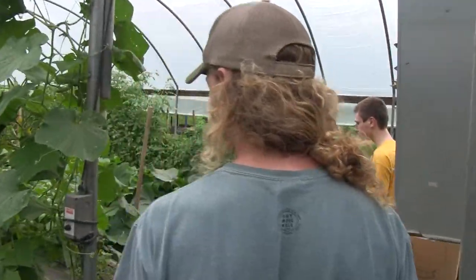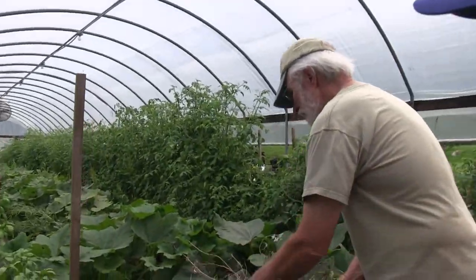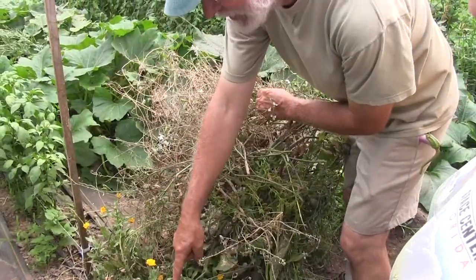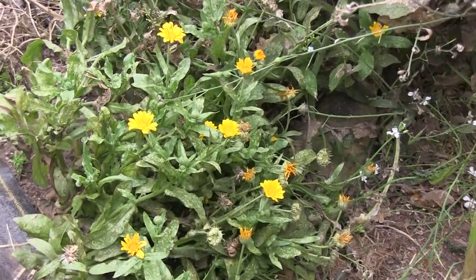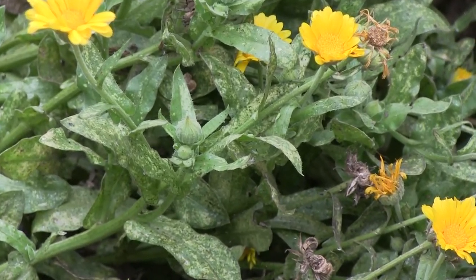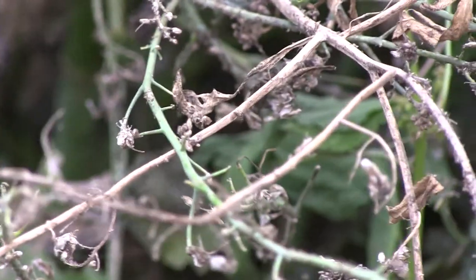Here's another example. Here's more spider mite damage — pretty significant. Calendula is a wonderful composite for attracting beneficials — see all the little insects flying around? I can't tell you who they are, but I'm glad they're there. That plant has been really hit hard by spider mites, but I'm not going to come in and try to wipe the spider mites out if it's on one of my farmscaping plants.